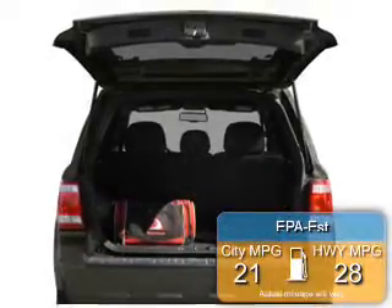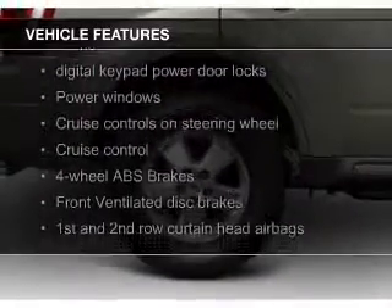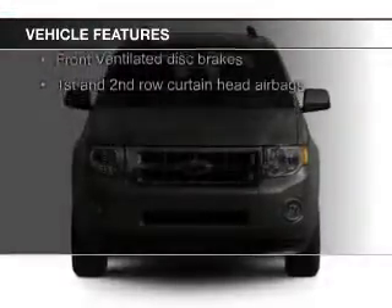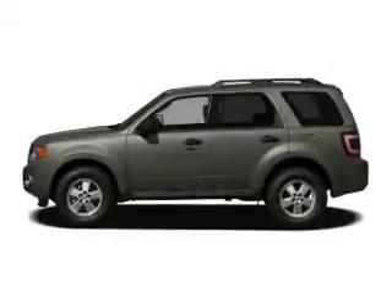Great fuel efficiency saves you money by requiring fewer trips to the gas station. The features include leather seats, Sirius XM satellite radio, digital audio input, steering wheel controls, aluminum rims, an adjustable tilt steering wheel, roof rails, cruise control, split rear seats, and a trip computer.